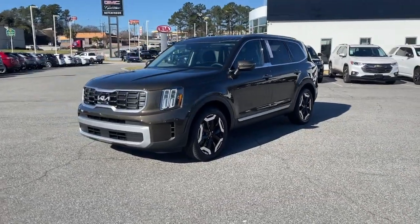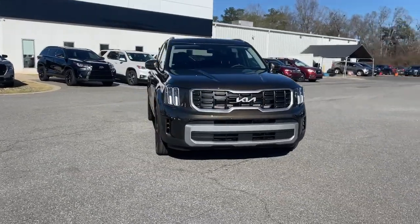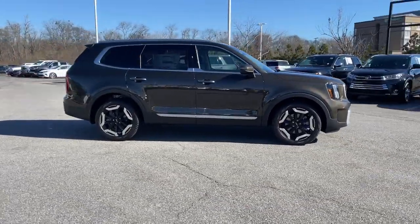Get into the 2023 Kia Telluride. This handsome and versatile Telluride is ready to help you explore your world in comfort and confidence. From its standard suite of driver assistance tech,